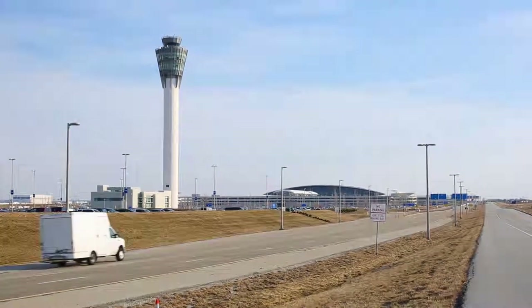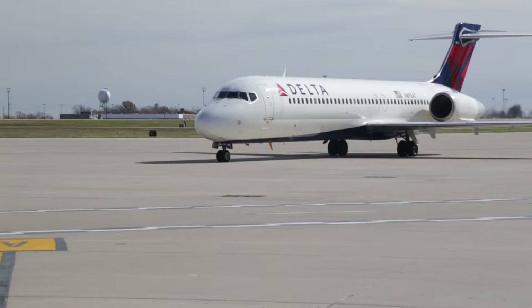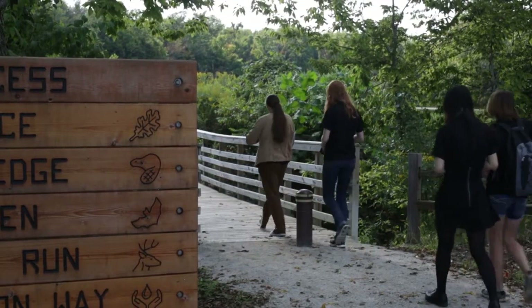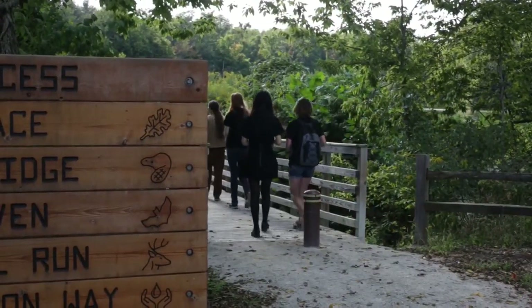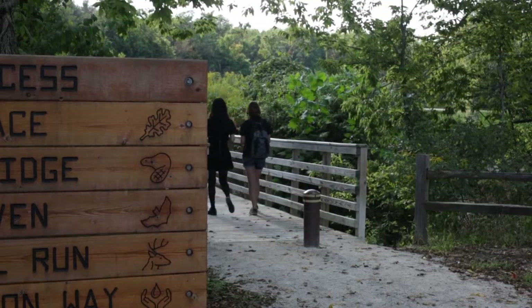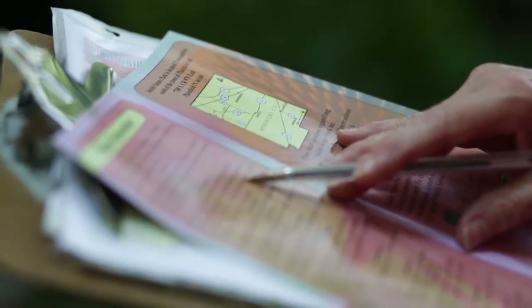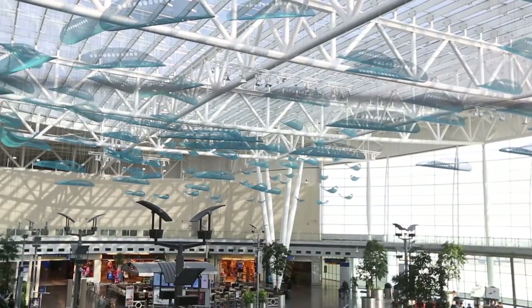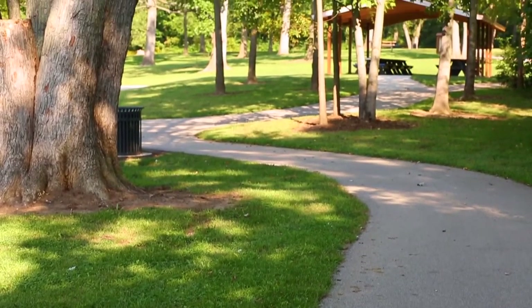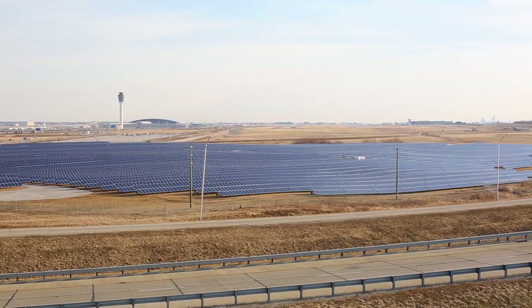We're in the third semester of a program where we're talking about the sustainability initiatives of the Indianapolis Airport. This semester we've been focusing on honing into the information for the website and figuring out infographics that better explain things to our target demographic. We've decided to divide into four different categories: the terminal, Sadala's Nature Park, the apiary with the bees, and the solar farm.